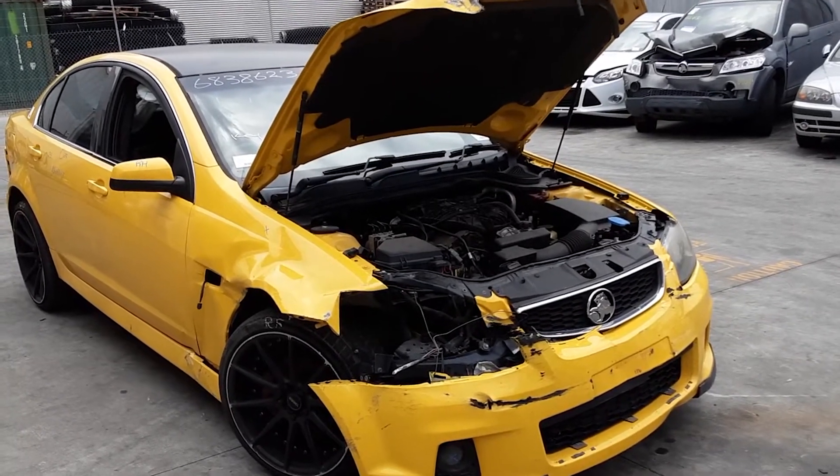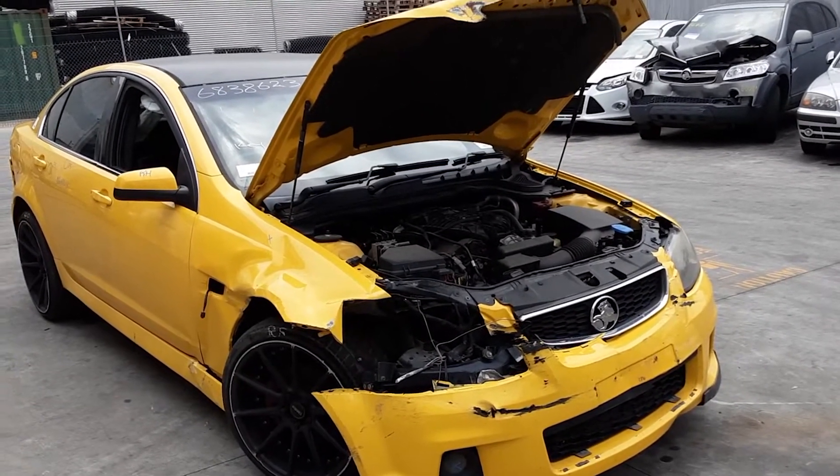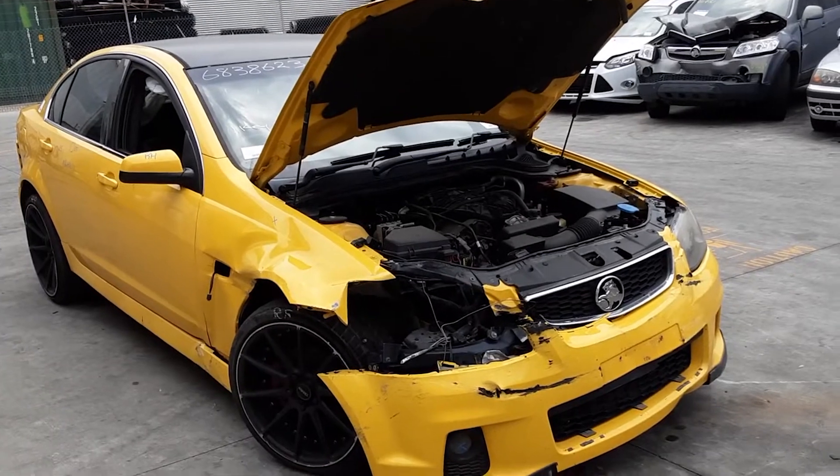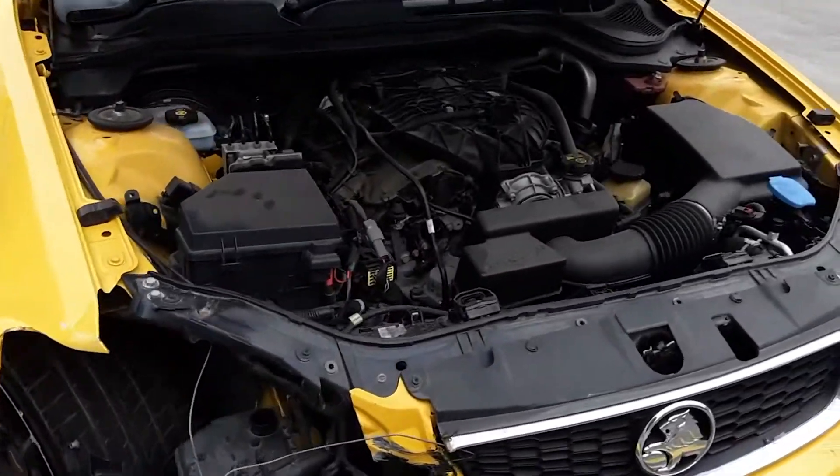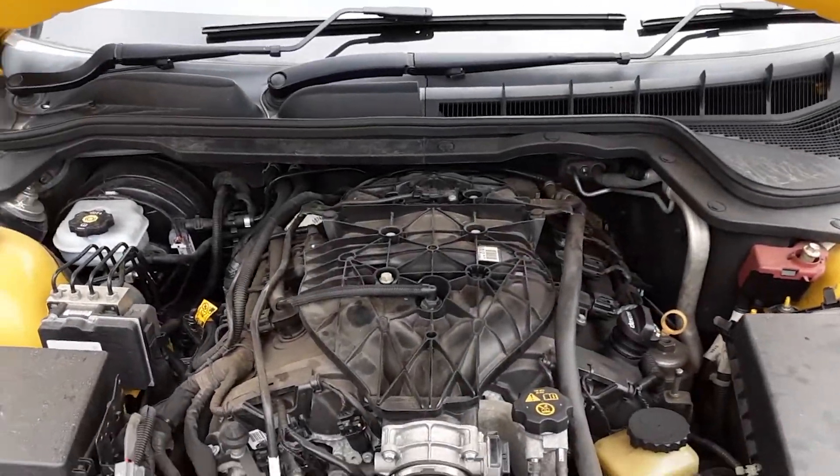This shape runs from the 8th month 2009 through to the 4th month 2013. There's an LFX 3.6 litre V6 petrol engine, with a 6-speed manual, rear wheel drive transmission.